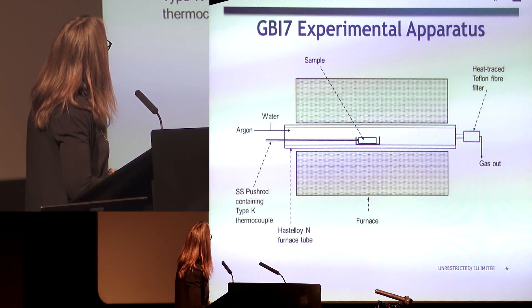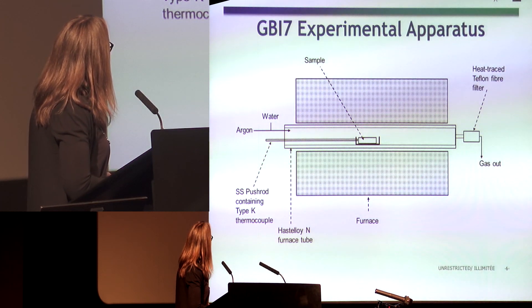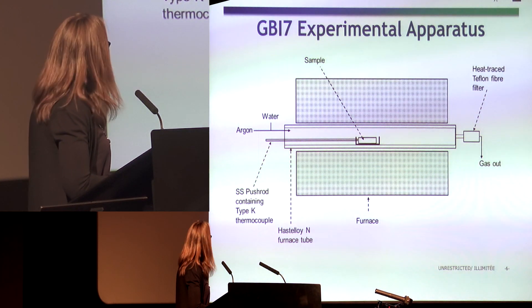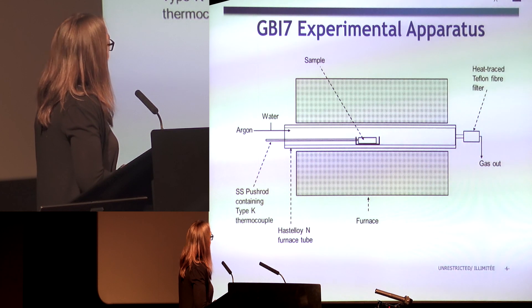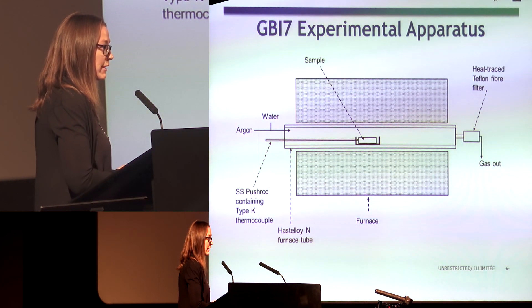The apparatus consisted of a push rod made of stainless steel containing the sample. This push rod was spray-painted with a corrosion-resistant coating because we were anticipating some corrosion issues during this test.